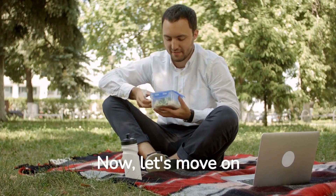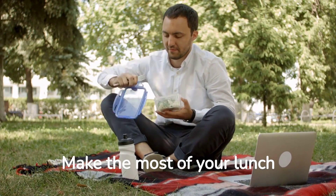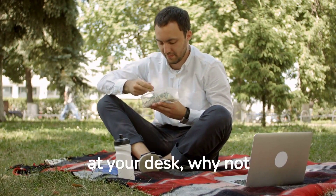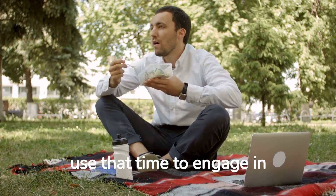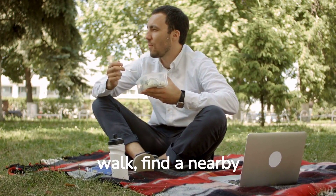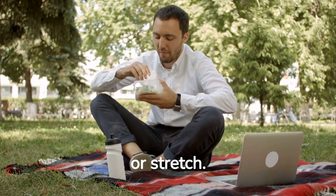Now let's move on to tip number three: make the most of your lunch breaks. Instead of spending your entire break sitting at your desk, use that time to engage in physical activities. Go for a brisk walk, or find a nearby park to do a quick workout or stretch.